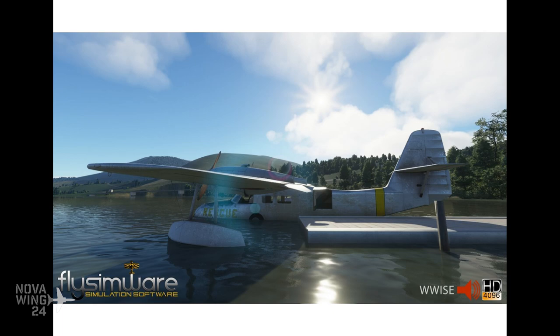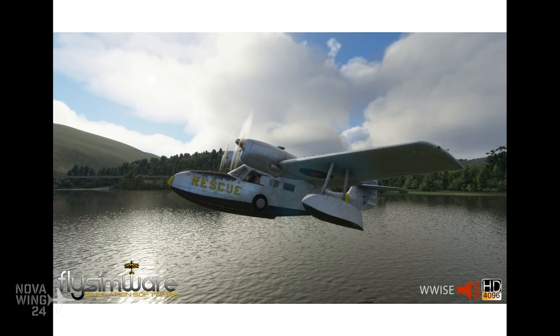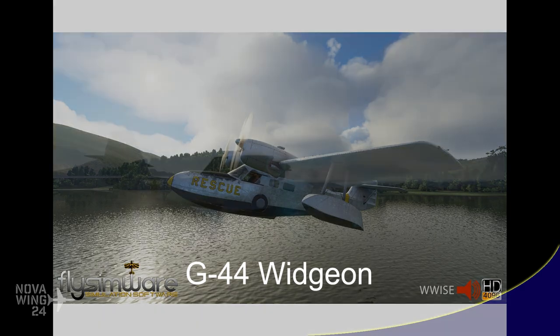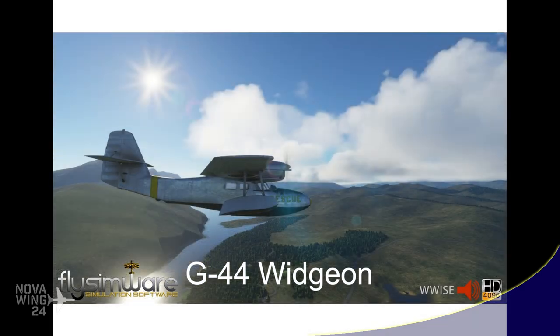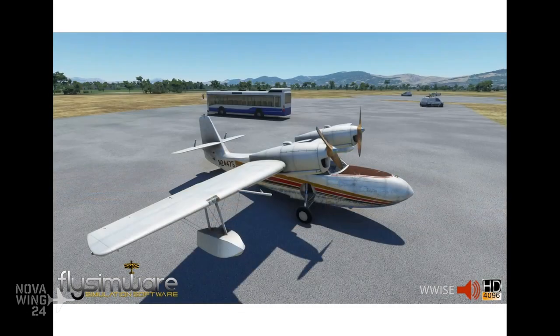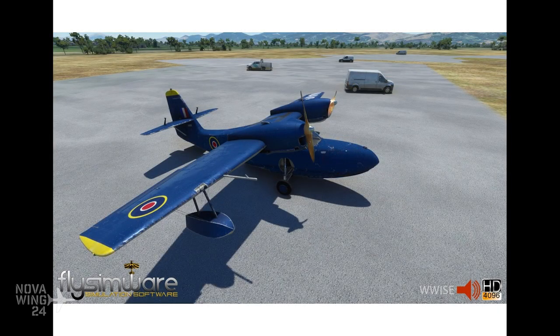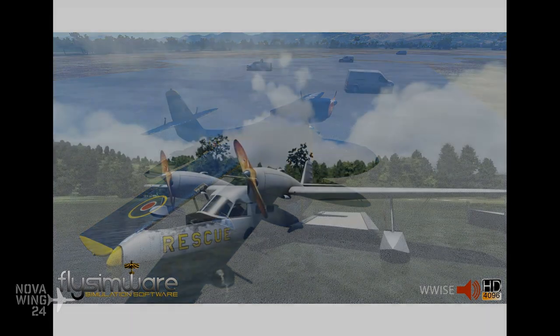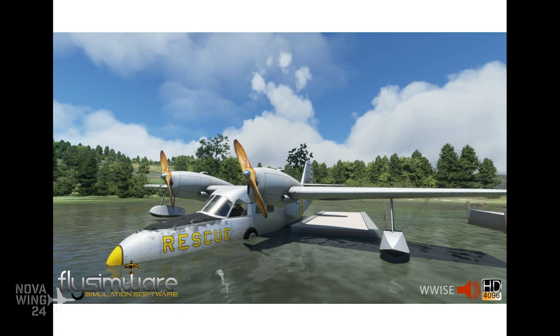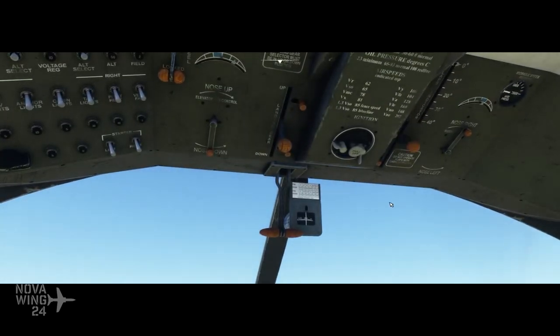Jumping into the simulation release news for this week, we get started with the first release for Microsoft Flight Simulator from developer Flight Simware with their release of the Grumman G44A Wiggen. Users might be forgiven for thinking that this looks a bit like a baby goose — and they would be absolutely correct. It was a concept from aircraft manufacturer Grumman of actually making a smaller goose after its success as a business transport aircraft, but World War II got in the way.